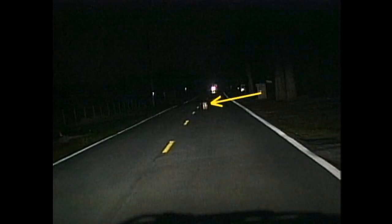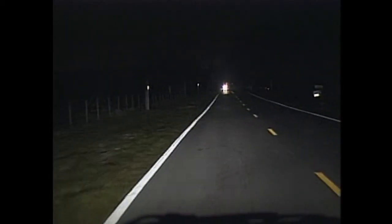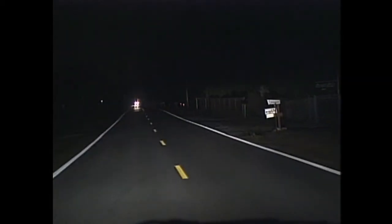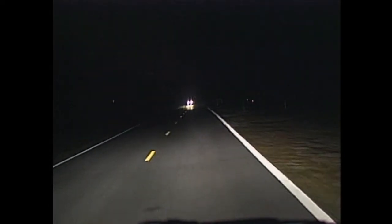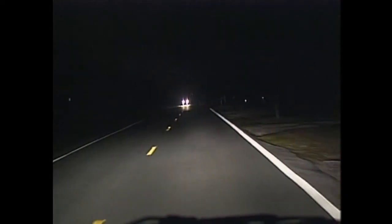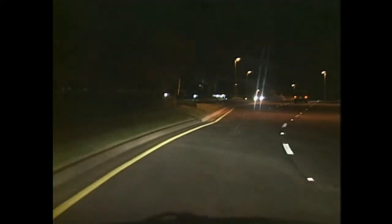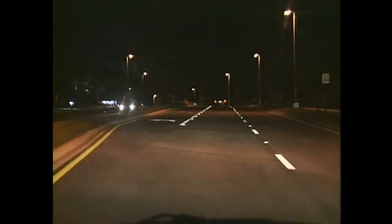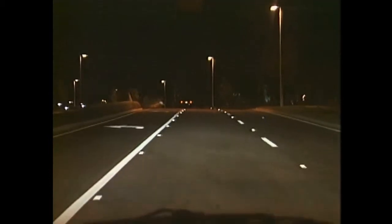High beams let us see about 250 feet ahead, more than twice as far as we can see with low beams — enough distance to slow down and steer around that box. Sure, we have to dim them from time to time, but it's worth the effort to be able to spot problems while there's time to do something about them. On a well-lighted city street, we can see well enough with low beams and don't need to keep raising and lowering beams.